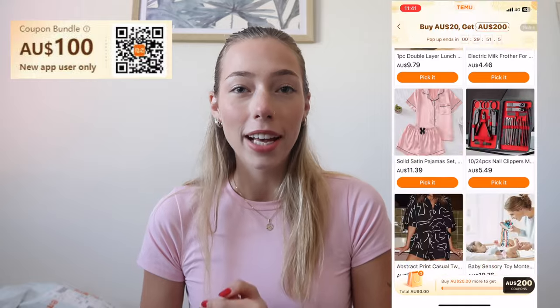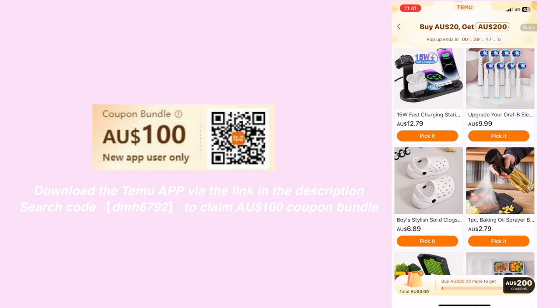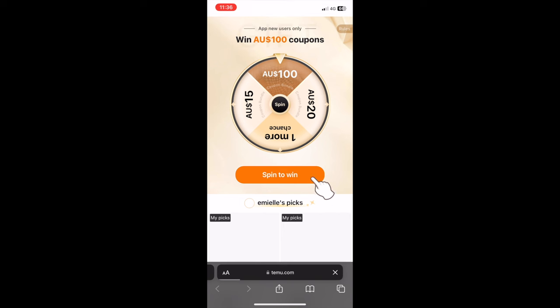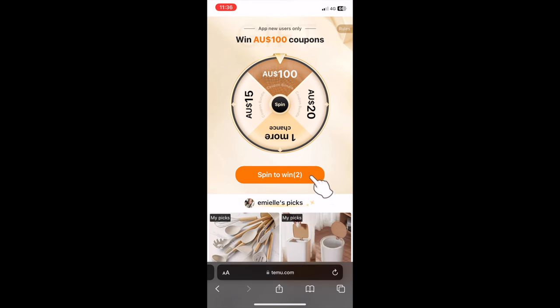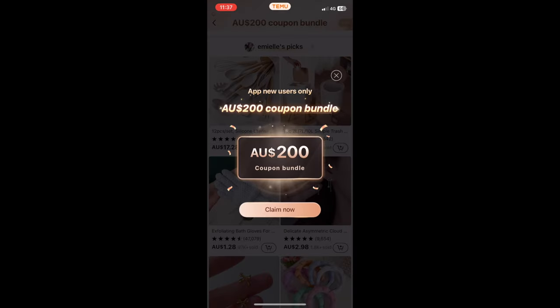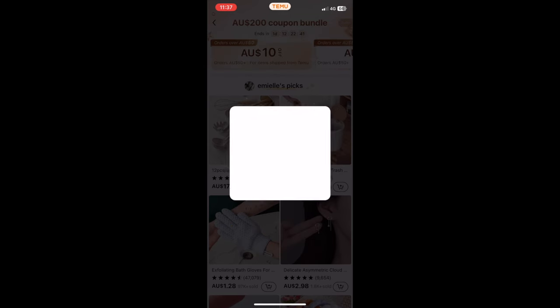I really encourage you guys to go get the app. It is so easy to use and if you become a new user, you get access to certain discounts that website users won't. Download the Temu app or you can use the code DMH6792. If you scan the QR code I just posted, it takes you to a page where you can spin the wheel and get a couple of extra prizes. Then if you go into the app, it'll give you an extra bundle, but you can also put the discount code in manually. You also have some hidden finds that you won't be able to find on the website.